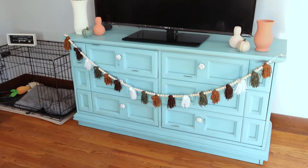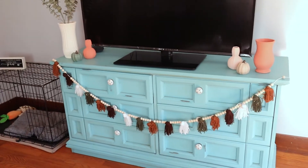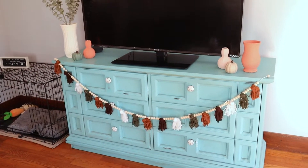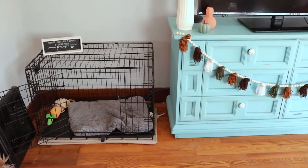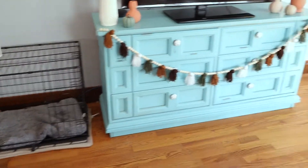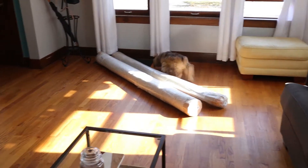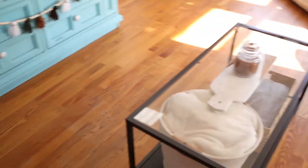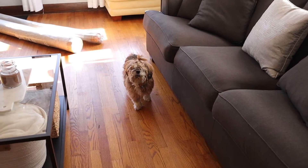Here are the two new rugs I got for the makeover — I'll unroll those later. Here is the entertainment center which I do really like but it just doesn't match my style or what I want the living room to look like anymore, so that's going to be switched out. Over here is Lily's dog cage, which is an eyesore. I'm hoping the new entertainment center has room underneath to fold it up and hide it. Today I'm going to start with getting a new entertainment center and choosing a rug, and then DIYs from there.